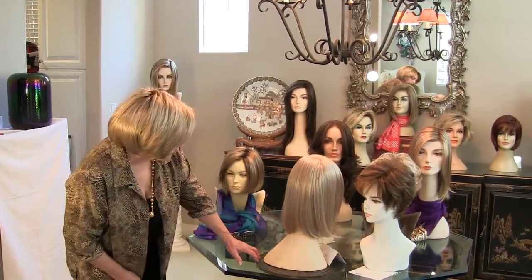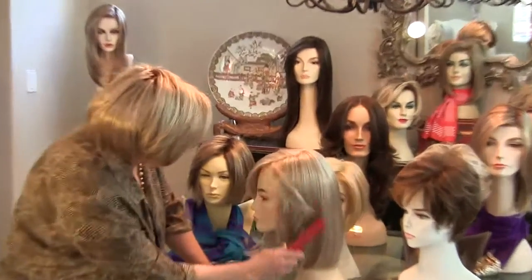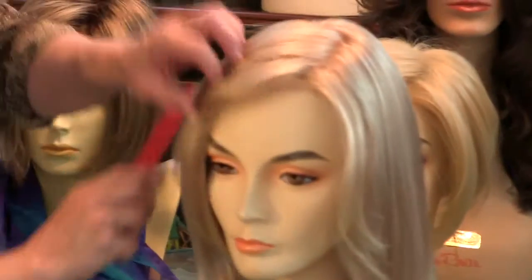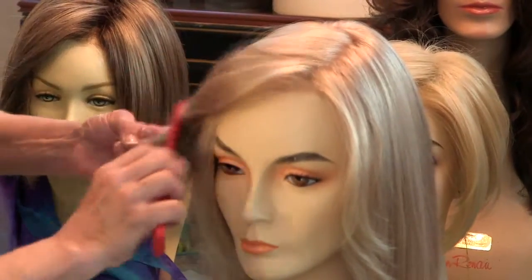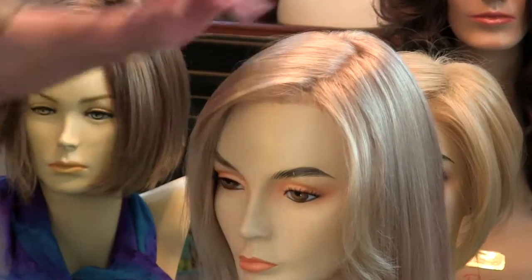This is 24B22, a beautiful, light, golden blonde. And then you have the bangs which are about five and a half inches, and you can bring them over to the side.